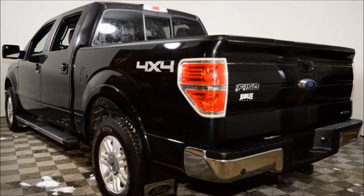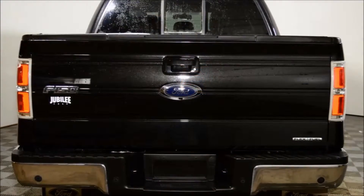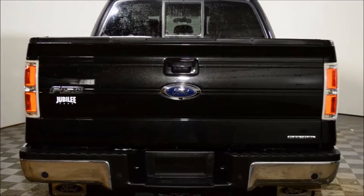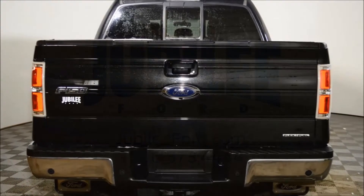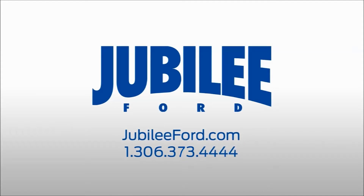This vehicle has been professionally detailed and gone through a full used vehicle inspection. Not to mention the PST has already been paid to save you some money, no accident report on this truck, and of course, no-charge lifetime powertrain warranty exclusive to Jubilee Ford.